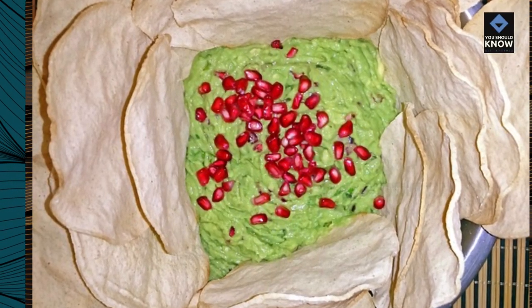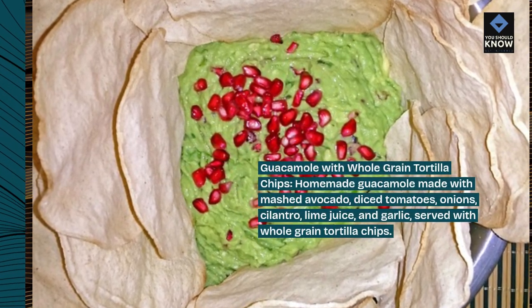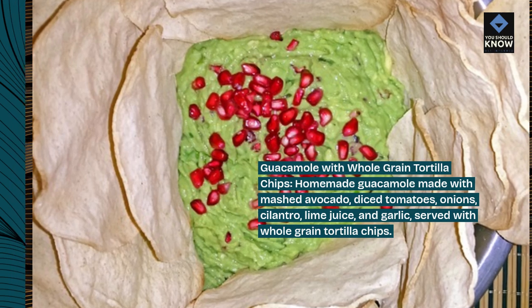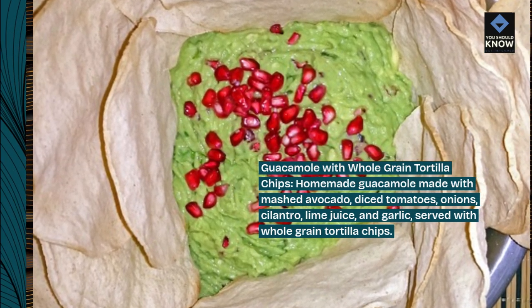Guacamole with whole grain tortilla chips: homemade guacamole made with mashed avocado, diced tomatoes, onions, cilantro, lime juice, and garlic. Served with whole grain tortilla chips.